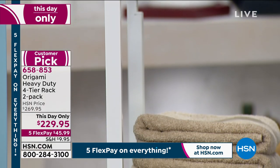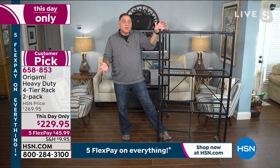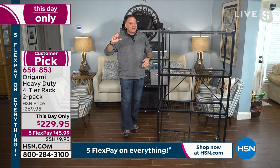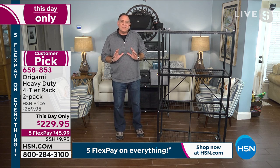But more than that, it's the fact that we take advantage of vertical storage in your house. All the people who present products on HSN have product samples and props at their house. The house didn't get bigger — but you can always go vertical.